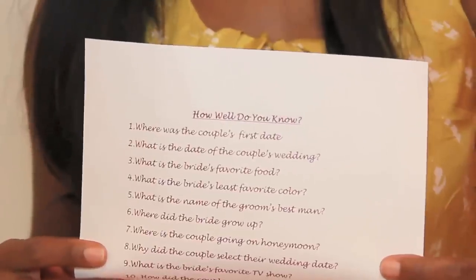The second game is called How Well Do You Know, and it's a very simple game. If you're the maid of honor or one of the bridesmaids, it shouldn't take very long to put together a list of questions that guests can ask each other about the bride or the couple — things like where they met, what's the date of their wedding, or where they're going on their honeymoon.